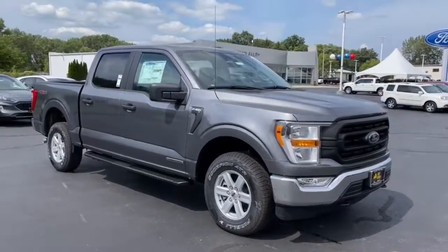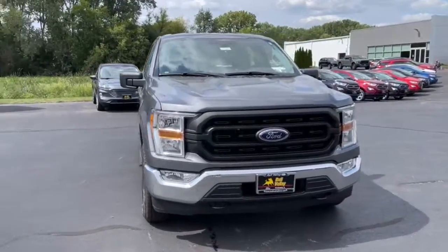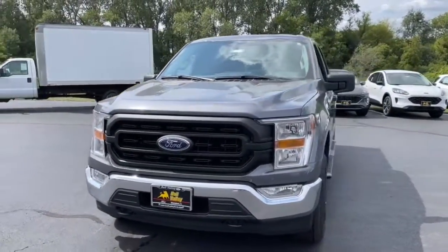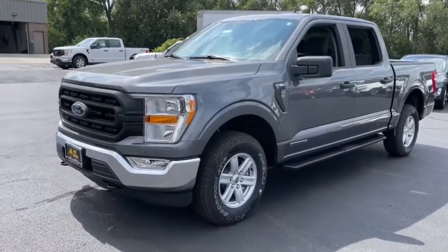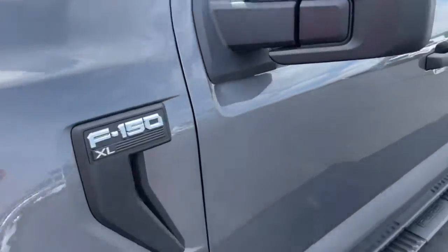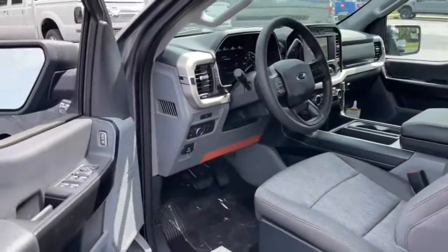Picture yourself in the 2021 Ford F-150. This rugged F-150 is ready for work, off-roading, or a little R&R. Military-grade aluminum alloy and high-strength steel give this full-size pickup the advantage of being both light and strong, so much so that it delivers class-leading towing and payload capabilities.